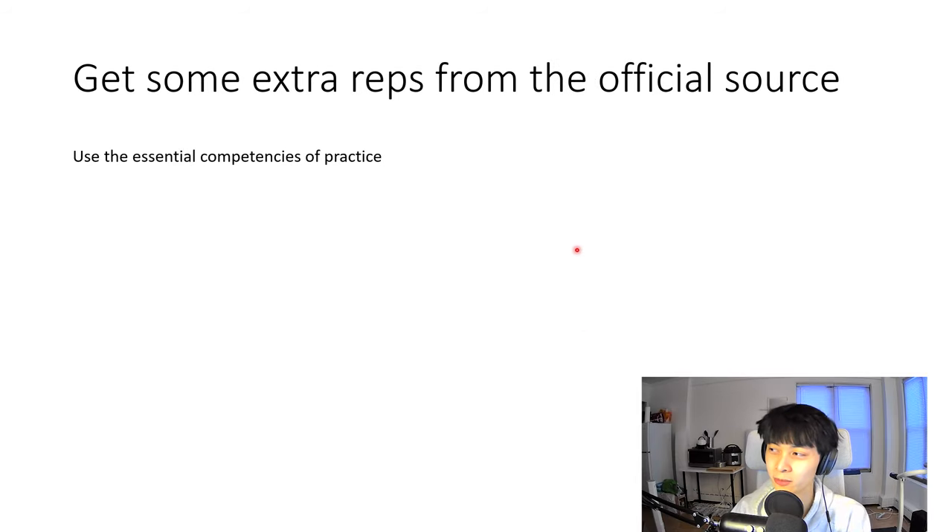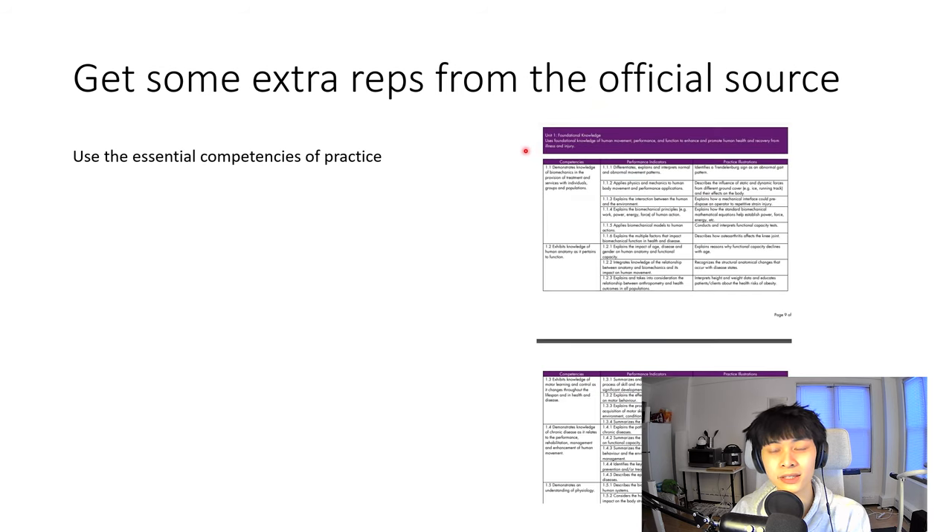We're all trying to be kinesiologists, so think of studying like getting your reps in and training in the gym. It's all about getting the reps in — you do the practice questions, fill in your gaps, and work at it day by day with progressive overload. Soon enough you'll have built enough knowledge and information to get through the test.